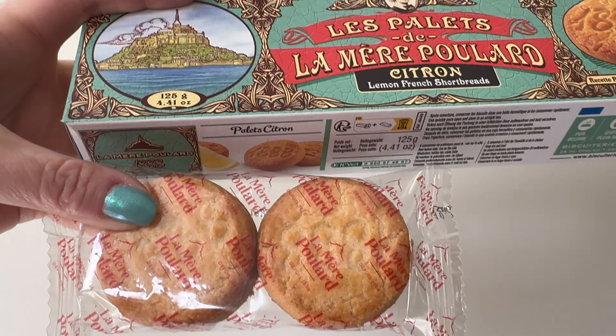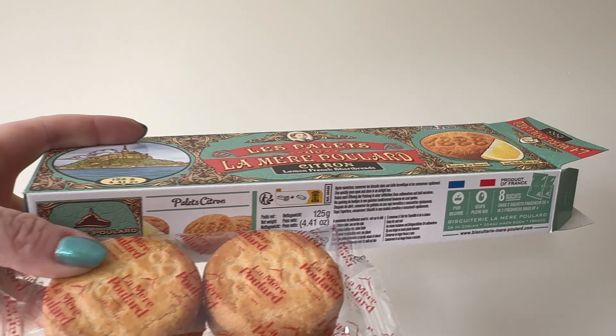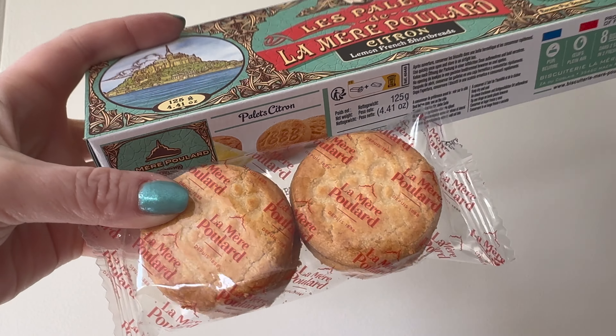La Palais de la Mere Poulard. You took a year of French — what does this mean? The palace of the ocean. The 1888 cookie — so going to the butter cookie we have, but this one is supposed to be shortbread. You get two packs of these. I'm feeling this is like a lemon version; these ones are a little thicker. Cheers! Oh, I can smell the lemon. It's a good cookie — subtle flavor of lemon.